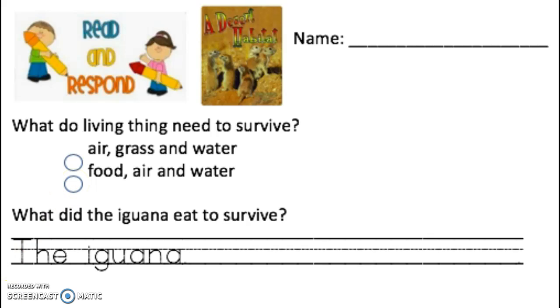Go ahead and fill in the correct answer. Great job. Next, it says, what did the iguana eat to survive?